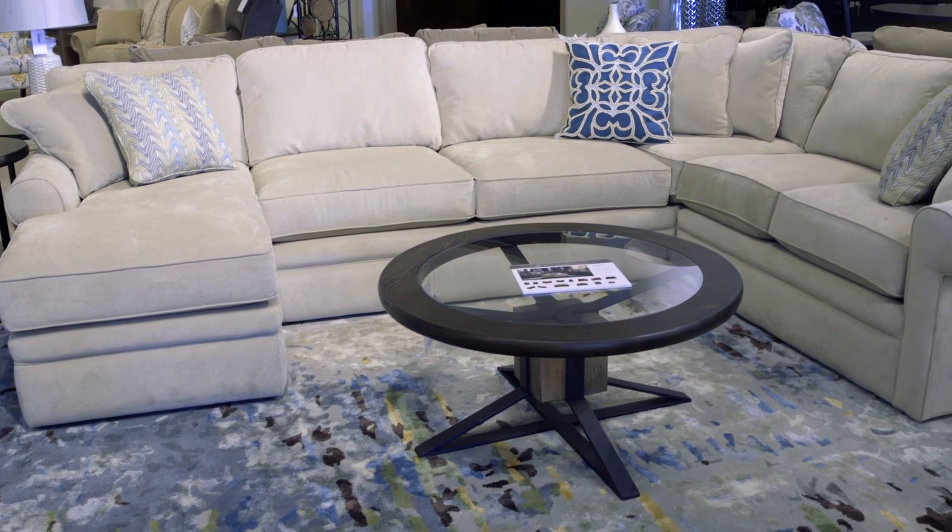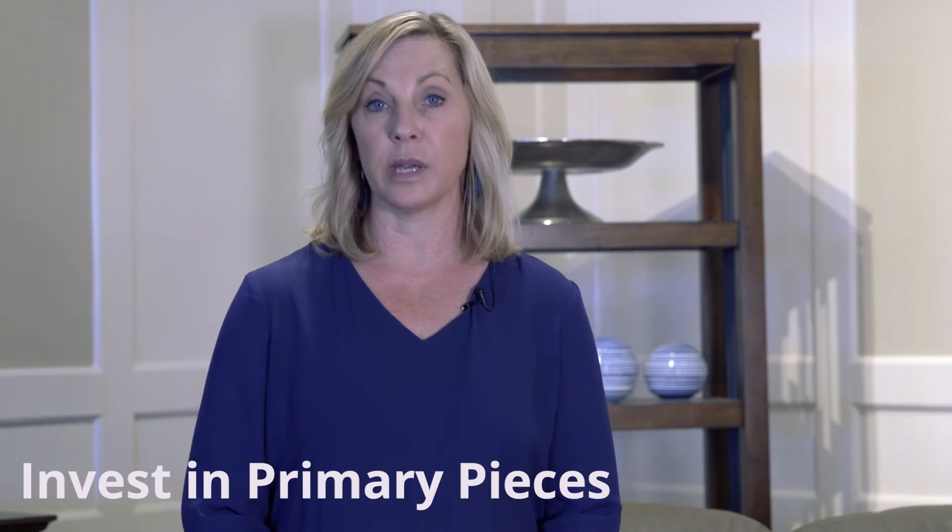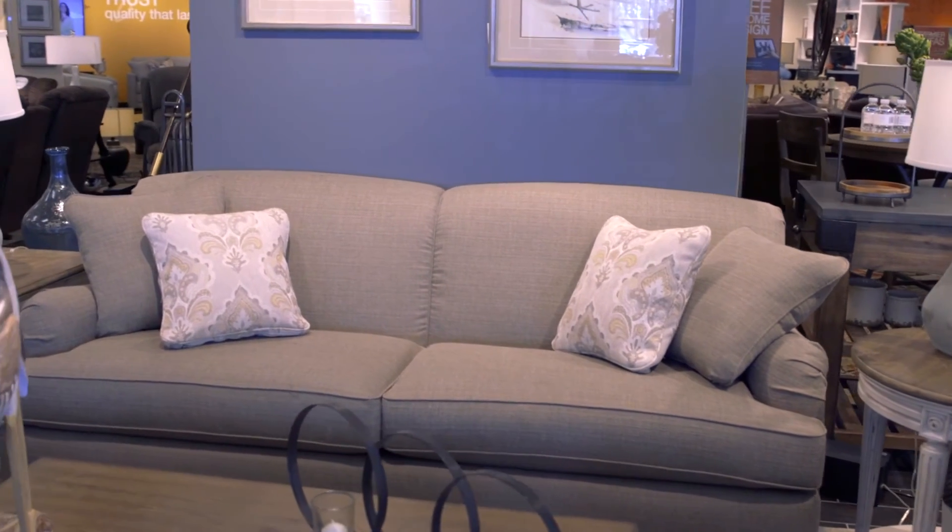Your largest upholstery pieces such as your sofa, love seat, or sectional are a focal point in your room and your biggest investment. I would recommend choosing a neutral color, focusing on solids and textured fabrics as well as timeless styles. That way you can build around them as your style evolves. Primary pieces in a timeless style and neutral color will allow you to get the most for your investment.